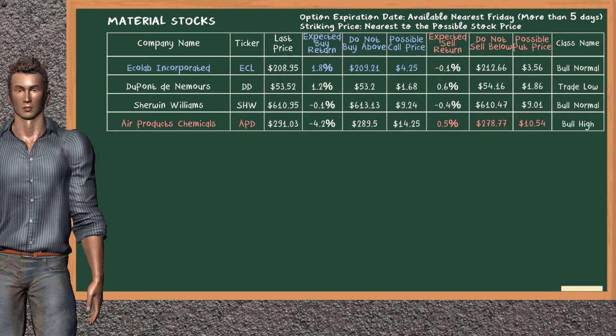Total Industrial Sector ETF belongs to the bull high class with an expected buy return of 1.8%. You may buy it at a maximum price of $209.21. For call option, a possible call price is at $4.25.